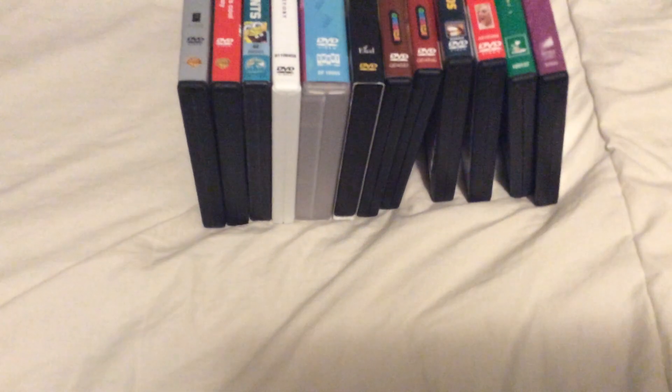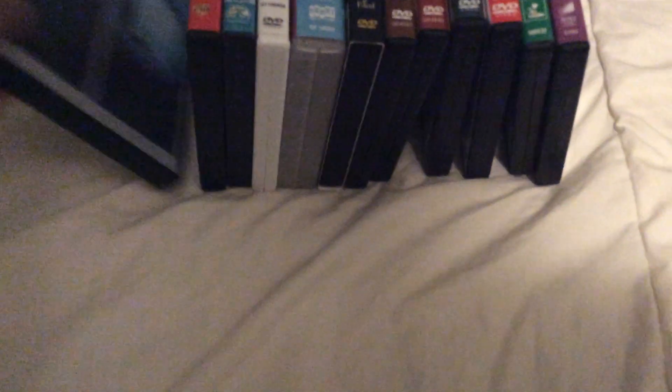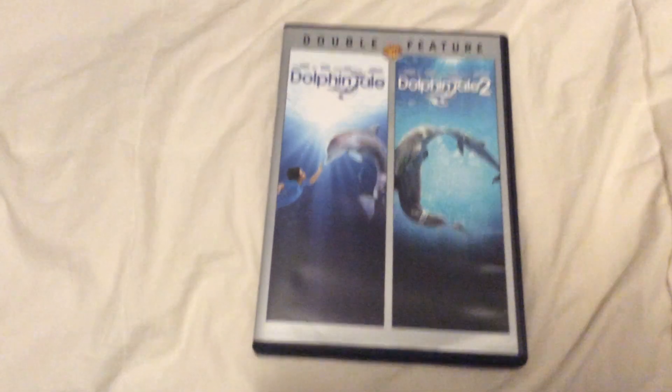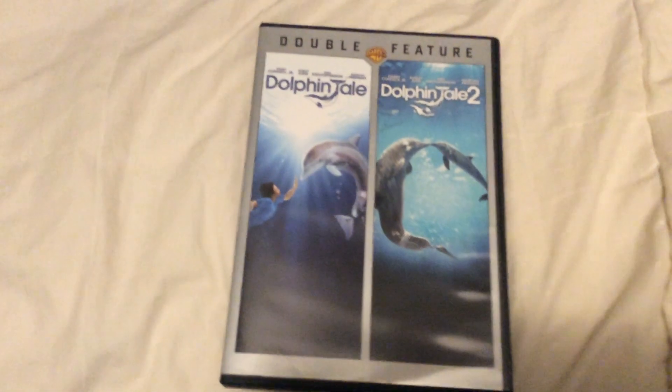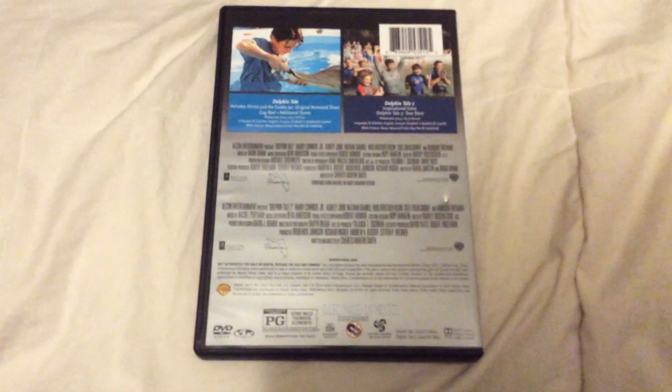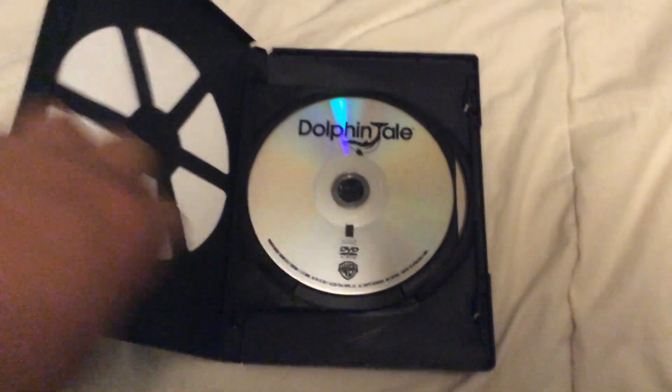Now here's the rest of the DVDs. This one I got from Walmart at another location. First one is the 2016 double feature of Dolphin Tale, which includes Dolphin Tale and Dolphin Tale 2. I know I have the first one but not the second one, and these have original discs.